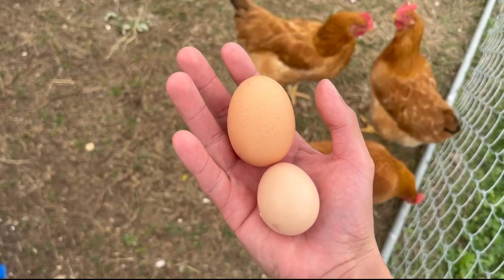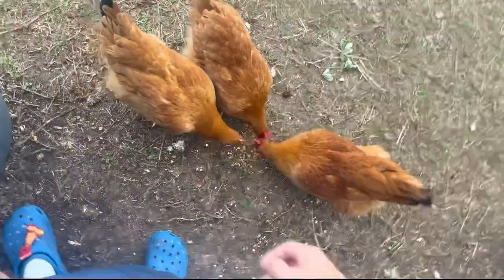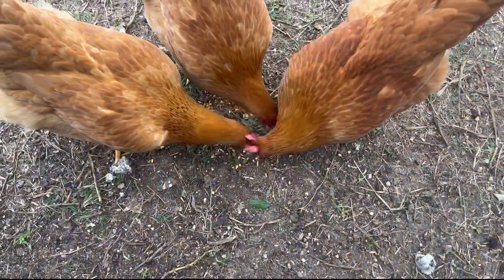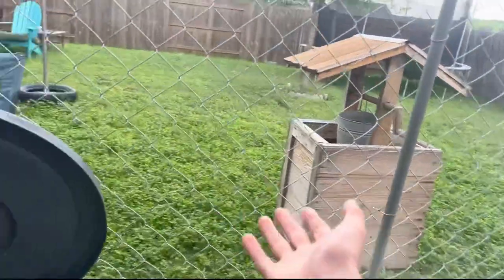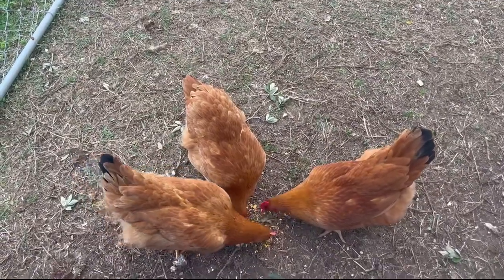Later on we're going to show you opening up that little baby egg. I'm giving my girl some scratch grains because they love it — this is her treat. I always give them a treat for laying. We're going to let them free roam to eat some grass later. The chicken coop is doing pretty good.